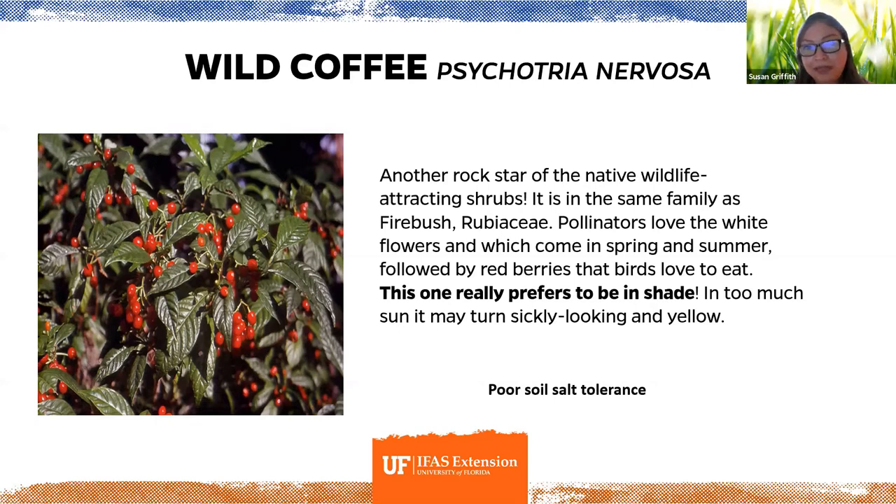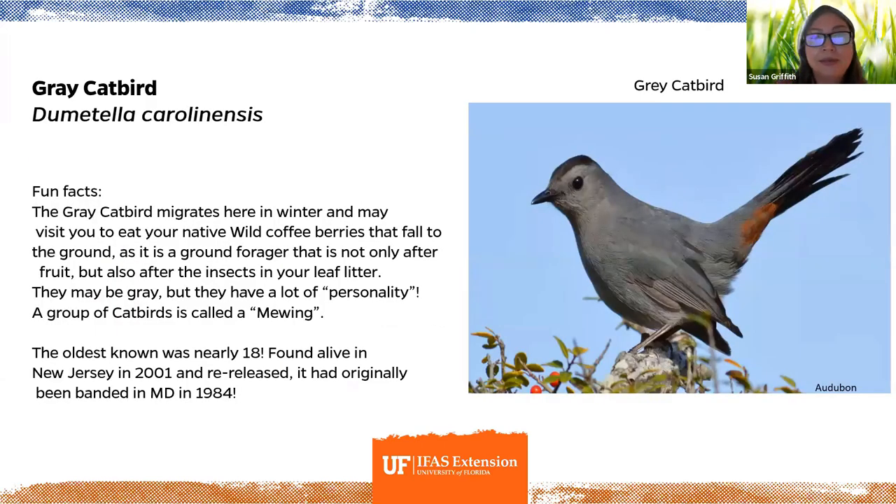Wild coffee is another wonderful native wildlife-attracting shrub — in the same family as firebush. Birds love the white flowers in spring and summer and the red berries it produces. This one really does prefer shade — in sun it'll look yellow and sickly. The beautiful little gray catbird may come along and eat the berries. It's a ground forager that also searches leaf litter for insects. A group of catbirds is called a mewing. The oldest known was nearly 18 years old, found in New Jersey in 2001.